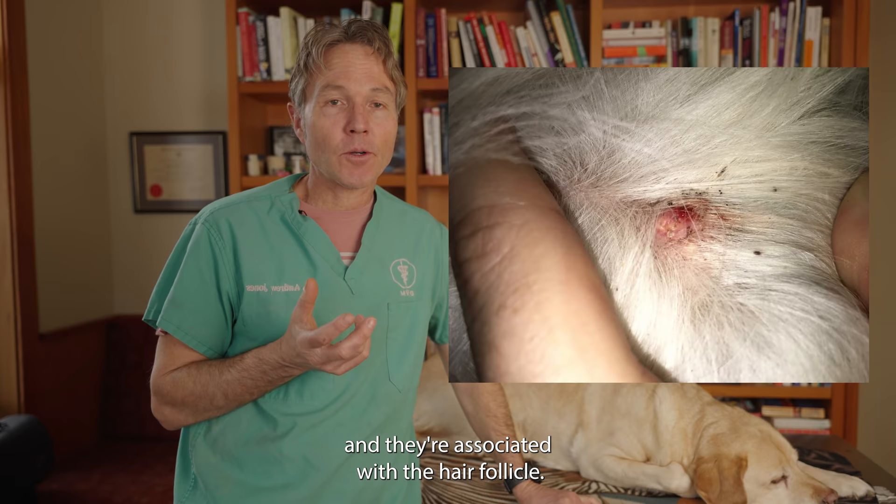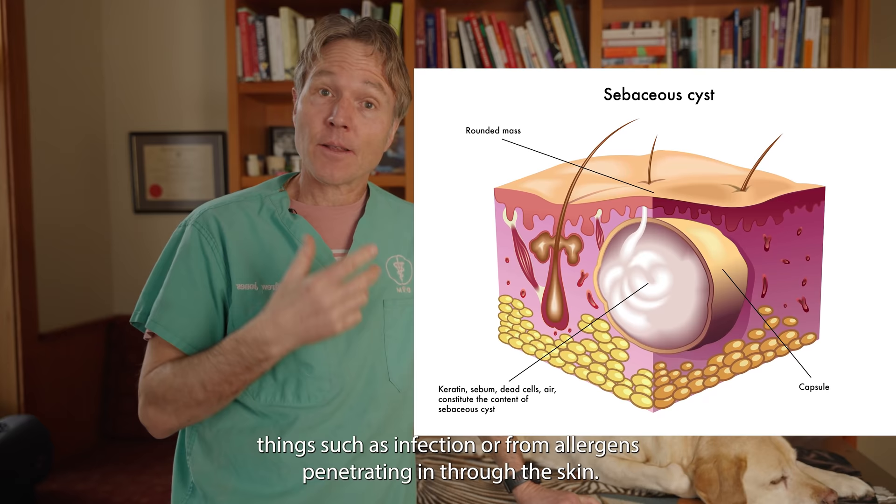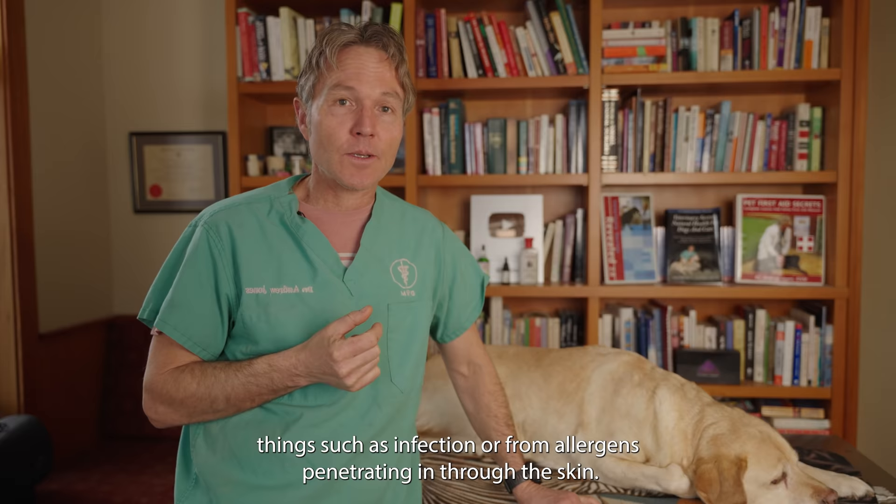Sebaceous cysts are filled with an oily product called sebum. They develop around the sebaceous glands and are associated with the hair follicles, helping produce that shiny protective coating that gives your dog nice glistening hair, and at the same time keeps that skin strong and healthy, making it resistant to infection or allergens penetrating through the skin.